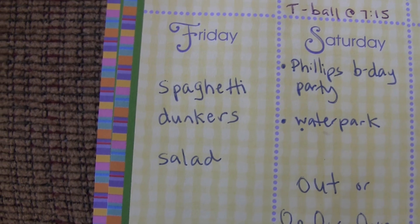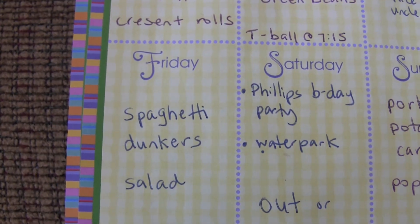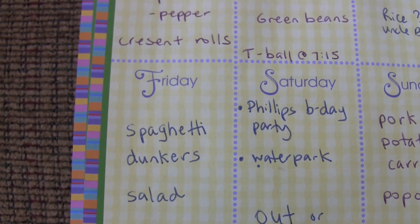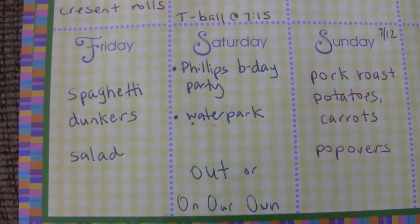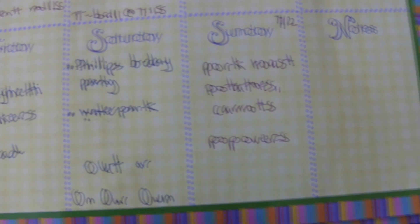Friday we had spaghetti, dunkers, and salad. Dunkers are just buns — I open them up and put butter, mozzarella cheese, and some garlic on them. They're very, very good. Saturday the kids ate oatmeal or something, and Andy and I went out.